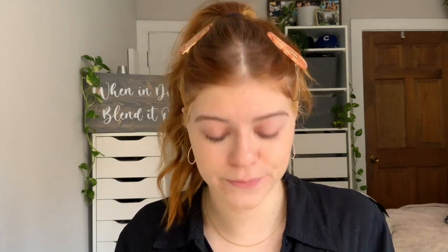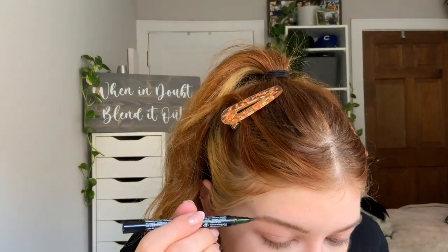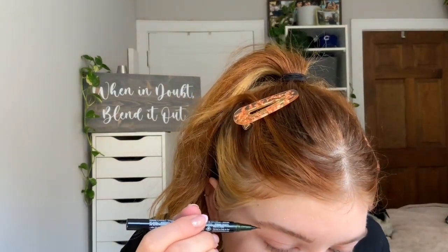Continuing to put makeup over a stye will only prolong it. Brows are another step you can do as normal because they're not too close to the eye, so you're not spreading bacteria. I'm just going to do my brows as normal.